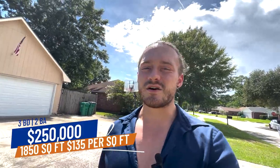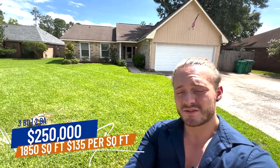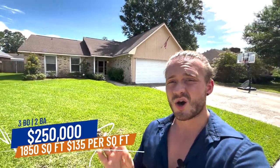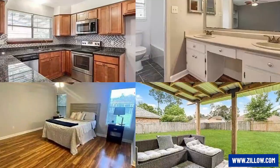The first house I wanted to show you guys today is in a subdivision called Tanglewood. Tanglewood is a bigger subdivision — hundreds of homes — and this house is at the back of the subdivision, so you're tucked away in a peaceful area. This is a three bed, two bath, 1,850 square foot home. It's listed at $250,000, which puts us at about $135 per square foot. Inside needs a little bit of work, but it's in really good shape for that price.